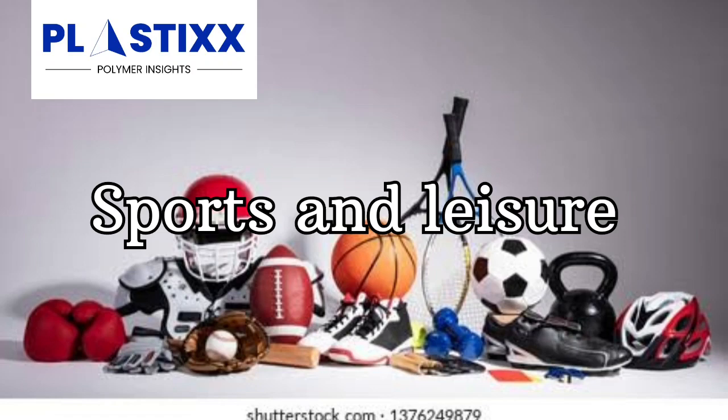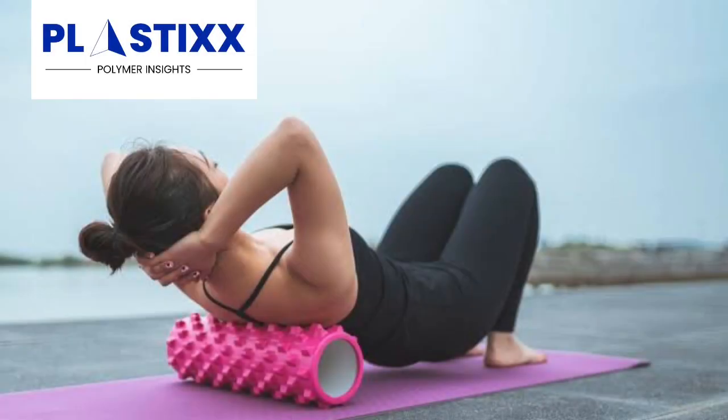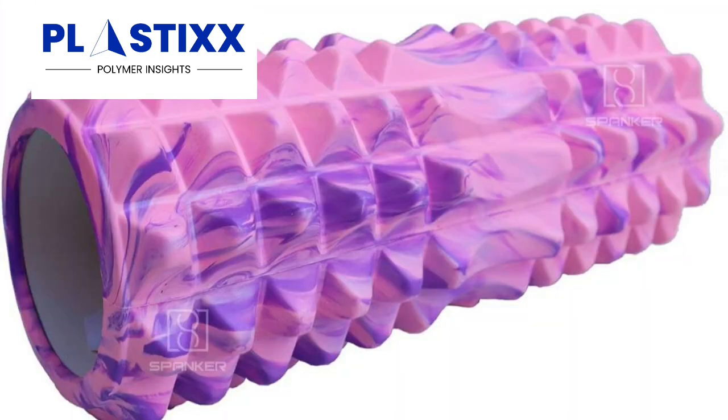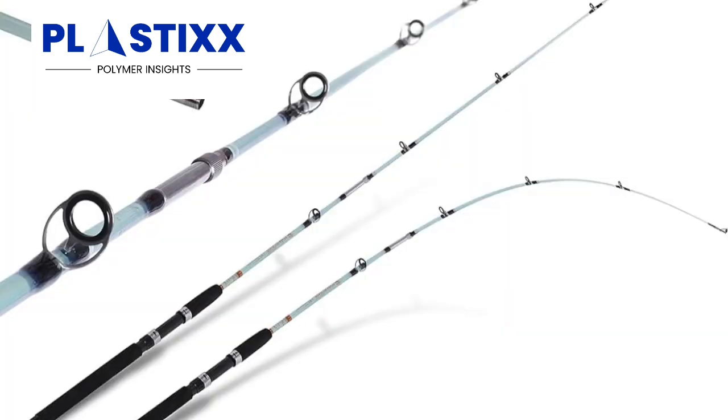Sports and leisure. EVA is also used in a variety of sports and leisure equipment, such as yoga mats, yoga blocks, and foam rollers. It is also used in the manufacturing of surfboards, snowboards, and fishing rods.